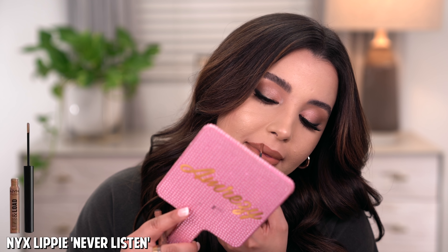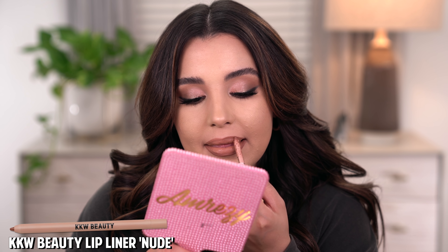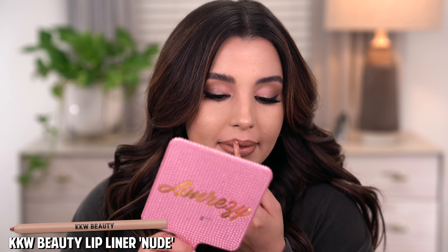The last and final nude lip combo uses the NYX Line and Load Lippy in Never Listen, paired with MAC Creme de Nude — very similar to ELF Creme. I'm also adding a touch of KKW lip liner in Nude 2. Creme de Nude is a little more sheer, which is definitely up my alley. And this right here is the last and final nude lip combo — it gives off some shine, but not too much, and it's not matte either. All about it.